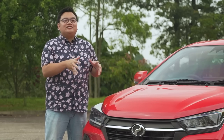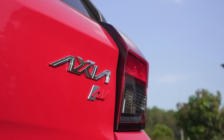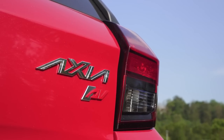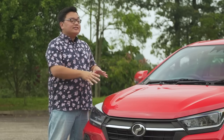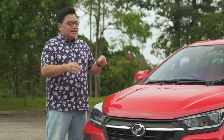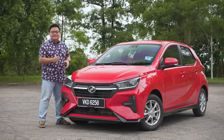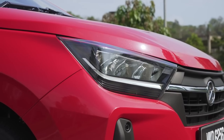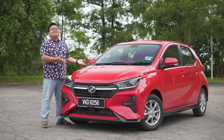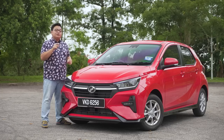This is now the second generation Axia, meaning it joins a very exclusive club among Perodua's model range — just the third model to have the same name carried over into a new generation, after the Myvi and the Alza. Perodua says it has done so because the Axia name has become a household name in Malaysia, and rightly so. It has been monumentally popular over the years, selling over half a million units in less than 10 years. The Axia name has become a bit of a brand in itself.